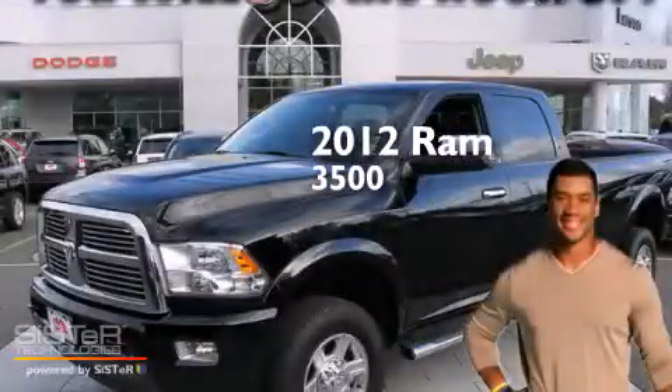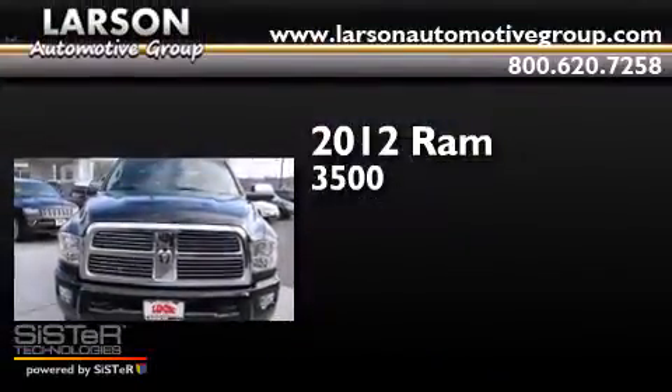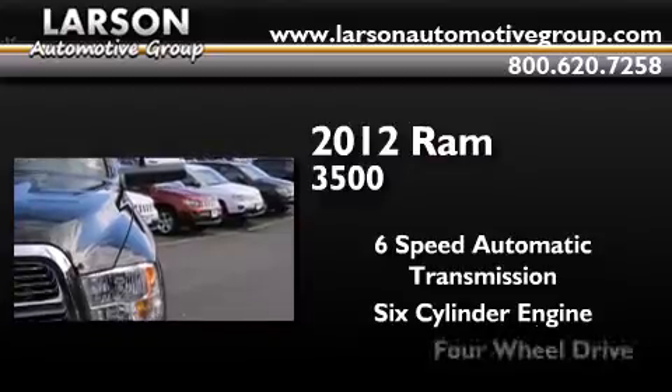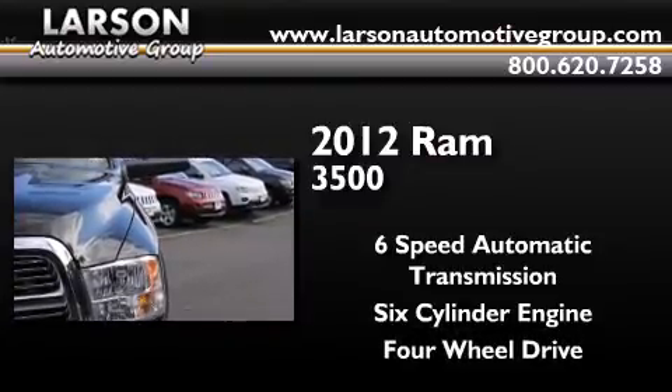This is a certified pre-owned 2012 Ram 3500. This truck has a six-speed automatic transmission, a six-cylinder engine, and the added safety and control of four-wheel drive.